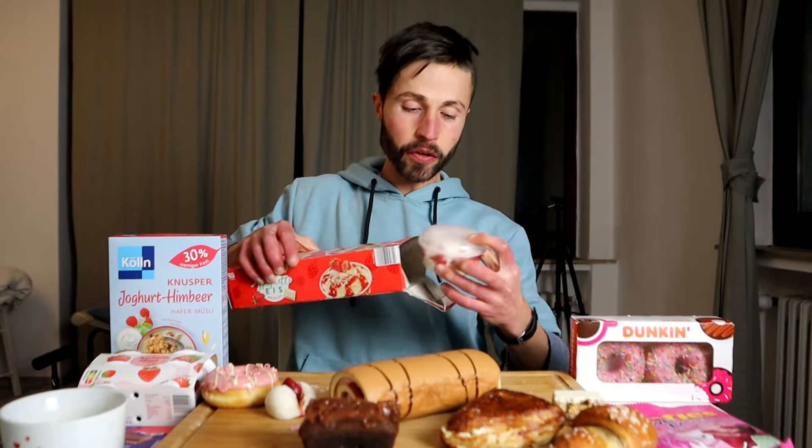Spaghetti ice cream! It's basically vanilla and strawberry ice cream with white chocolate on top, with the rest of strawberry sauce and white chocolate. It's super light and easy to eat. So many childhood memories with this ice cream. If you're new to this ice cream, please let me know — write it down in the comments and also let me know all your favorites.